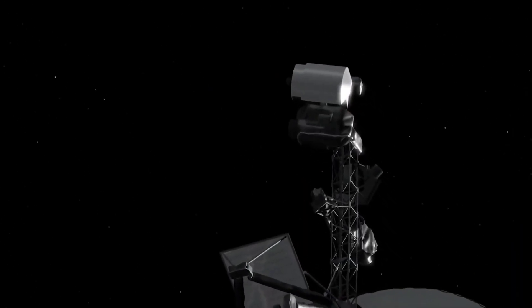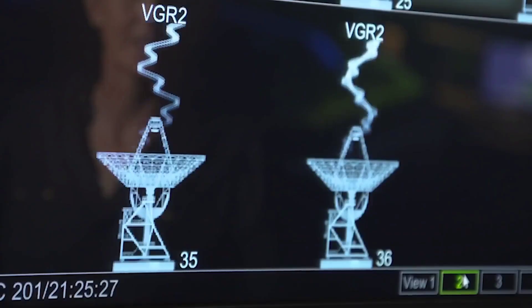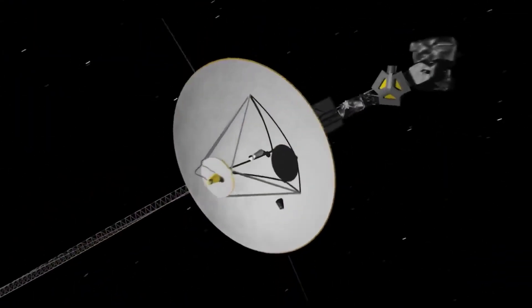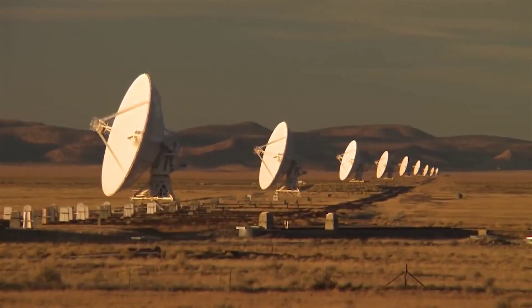Voyager has a system which keeps its high-end antenna pointed towards the Earth. This lets Voyager 1 send information home. This system is also known as AACS. The scientists knew that the Voyager was completely fine as it was sending signals back home with the same strength and steadiness.